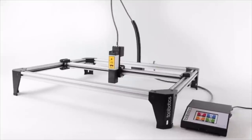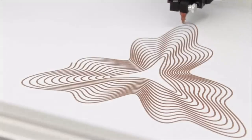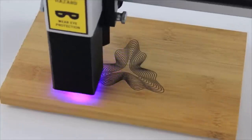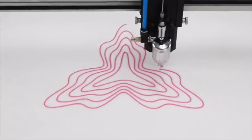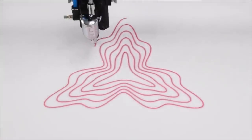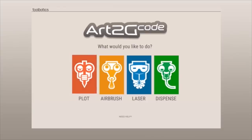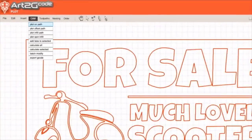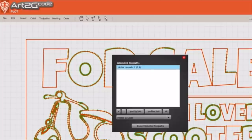By design, Tooli looks simple. However, Tooli is one of the most intelligent and versatile CNC machines available. In fact, Tooli is so versatile that no software package could match all of Tooli's capabilities. So we developed Art2G Code — this feature-rich, easy-to-use software supports all of Tooli's capabilities, allowing you to quickly bring your ideas to life.